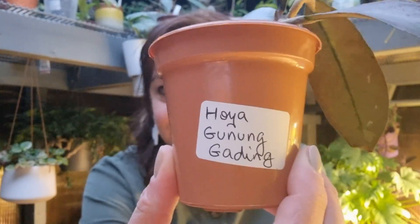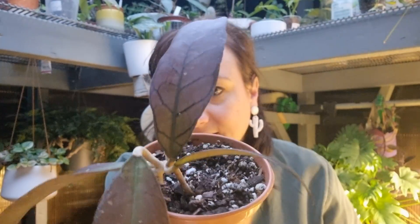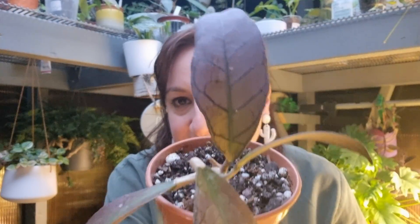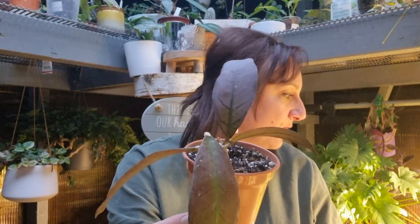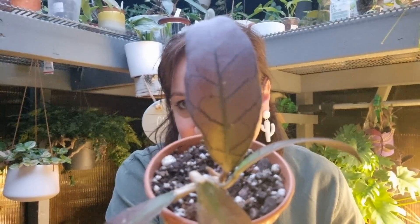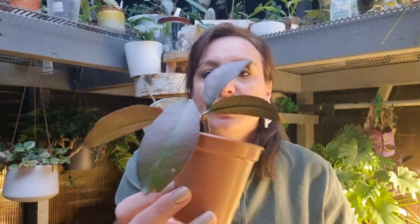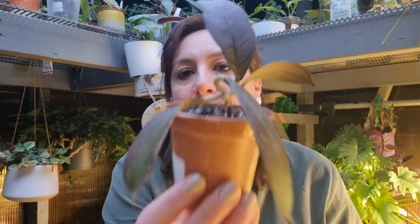First I wanted to show you my Hoya Gunungading — how lovely and sun-stressed it is. Look how beautiful it is, absolutely gorgeous. I love the foliage on this Hoya and because I have a grow light it's more like a light-stressed Hoya. I have a grow light underneath all my Hoyas so they carry on growing. I love this Hoya — I hope it's going to grow for me, though I'm not sure if it has a growth point.